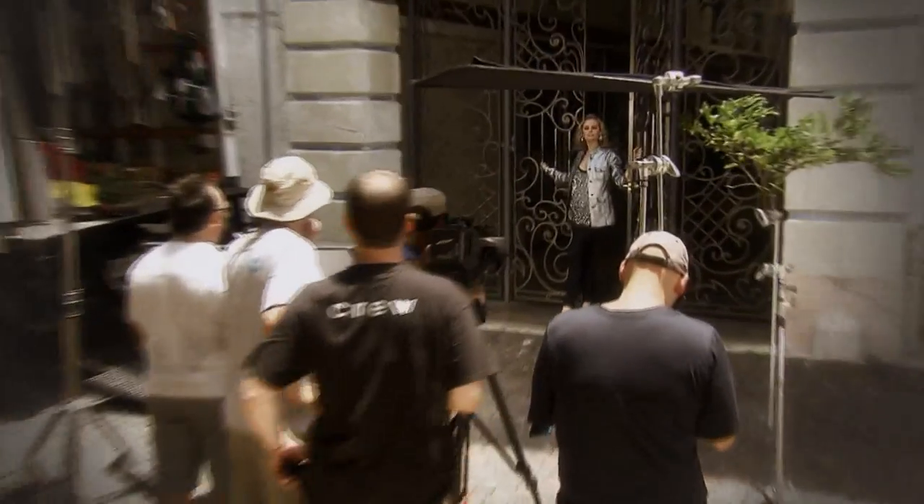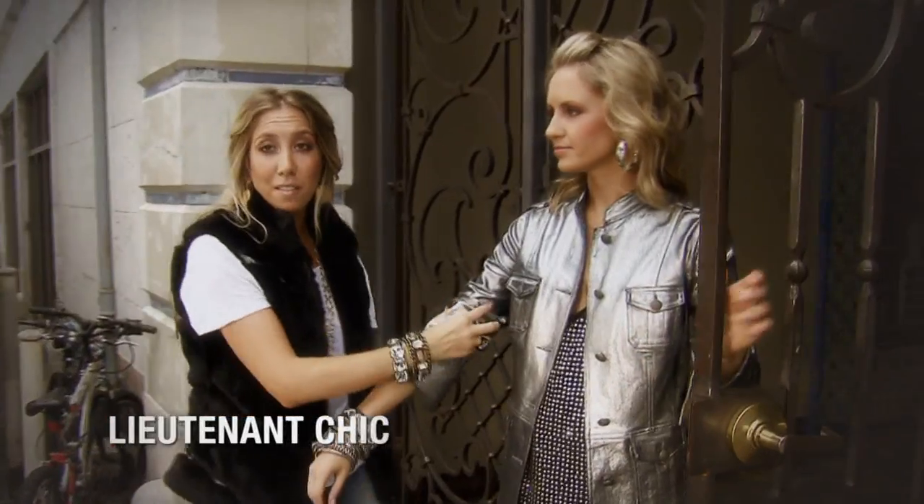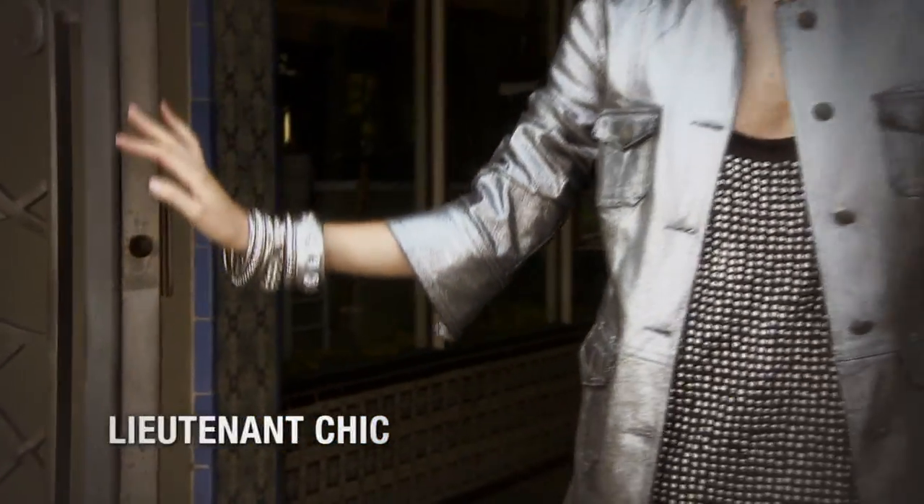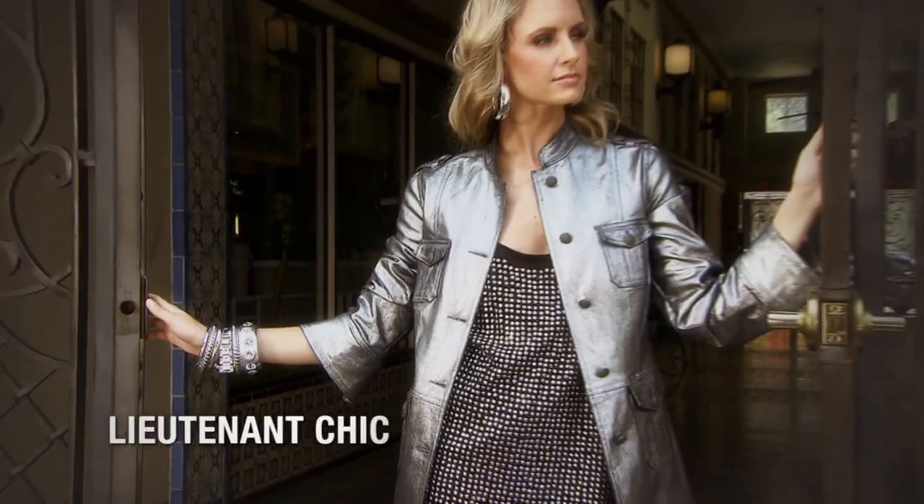Lieutenant Chic, coming from the military trend. Part of what we love about the Lieutenant Chic trend is that you can really play with it. So whether it's adding loads of jewelry or a sequined tank top, you really don't want to look like you're wearing a uniform.